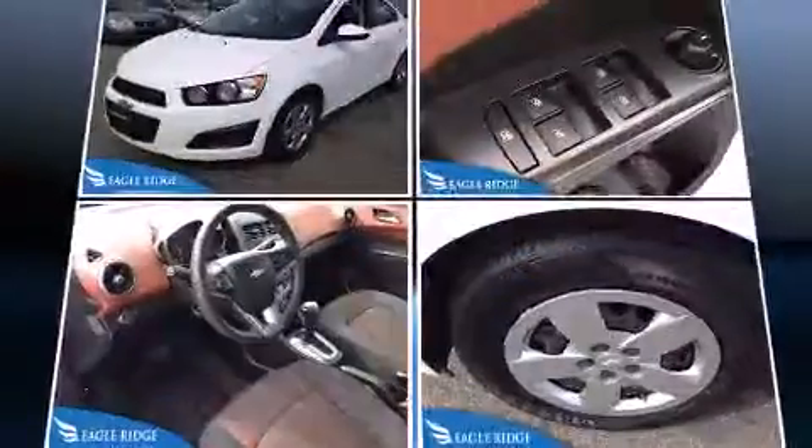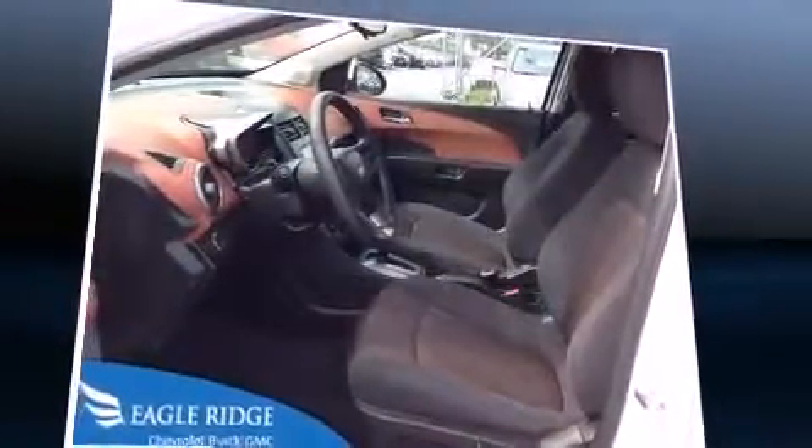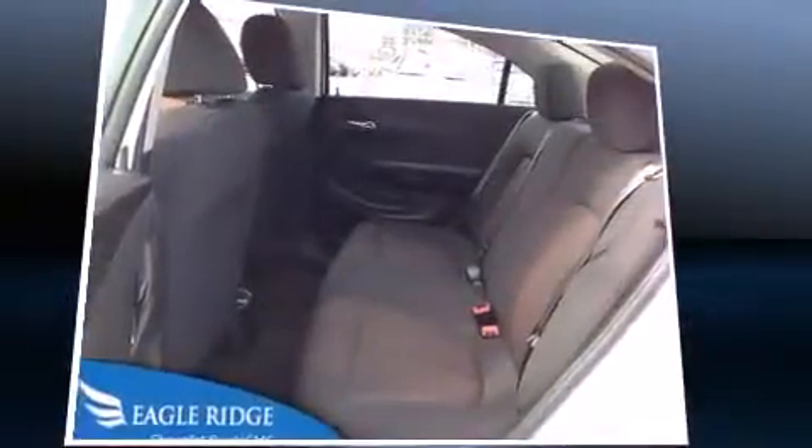Top features include air conditioning, one-touch window functionality, a tachometer, a trip computer, power door mirrors and heated door mirrors, and remote keyless entry.